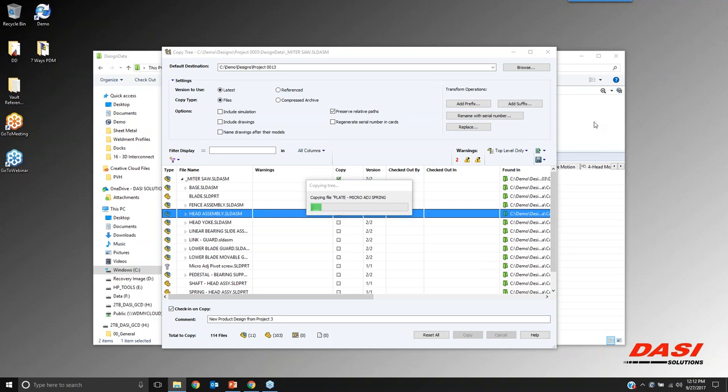We can go peek into our Project 13 folder. Starting with best practices and building on that — the naming conventions for the project folder and how subfolders are created — those all kind of build on one another like Lego sets.